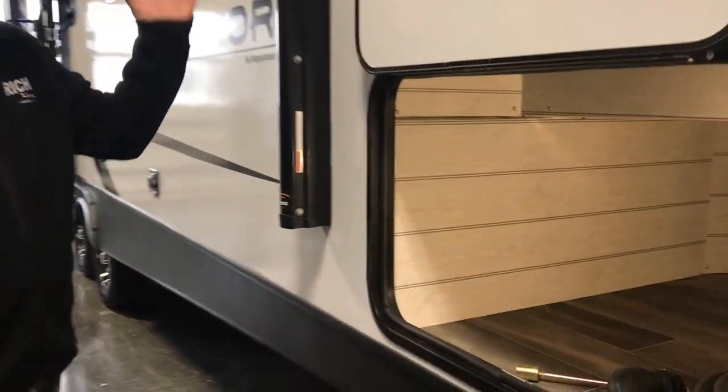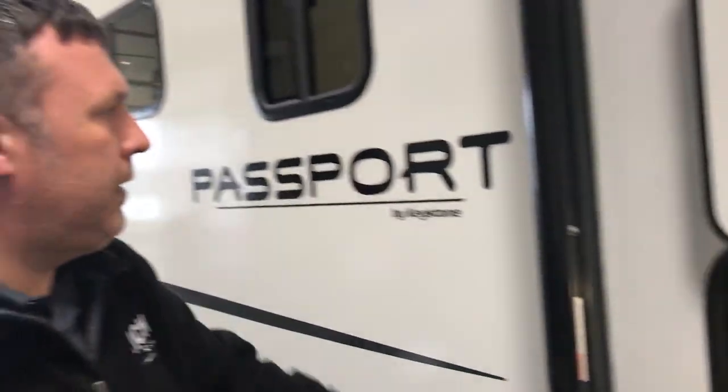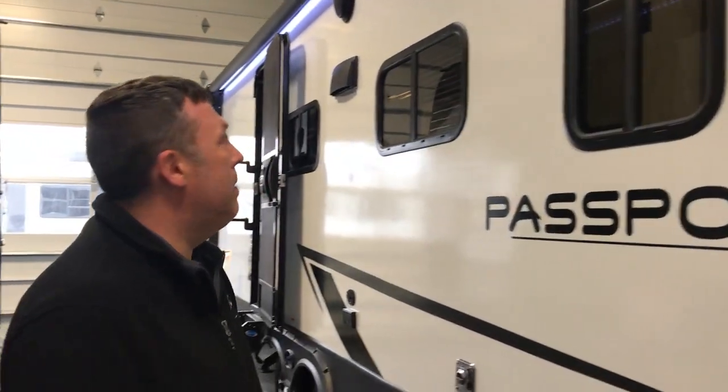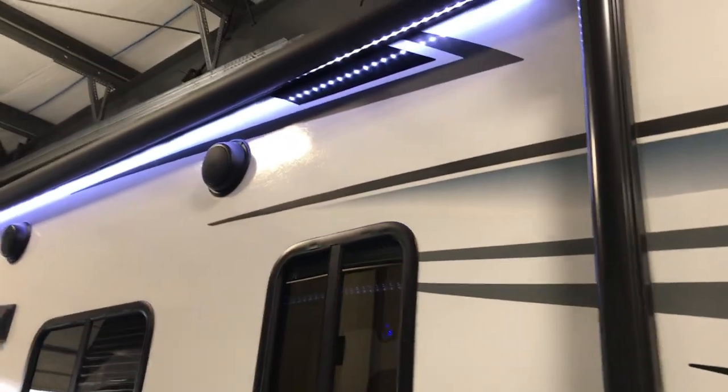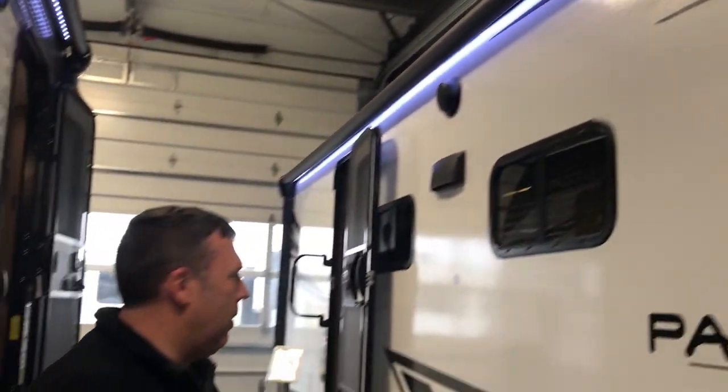Just like normal Passports, you're going to have best-in-class storage up here — 45 cubic feet. So a ton of space to put everything you might need when you're going on your trip. You're going to have an awning that spans almost the entire camper, so plenty of coverage when you want to sit outside.